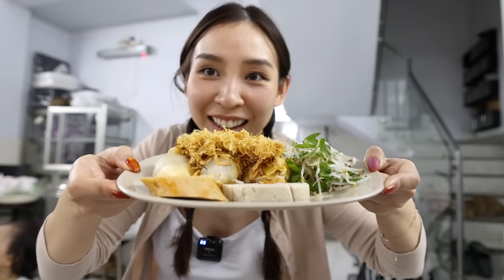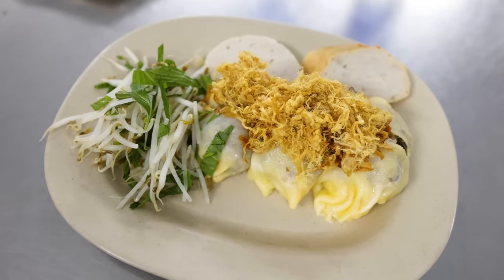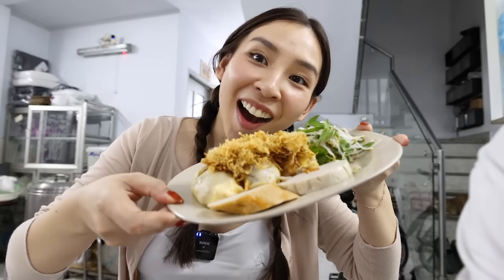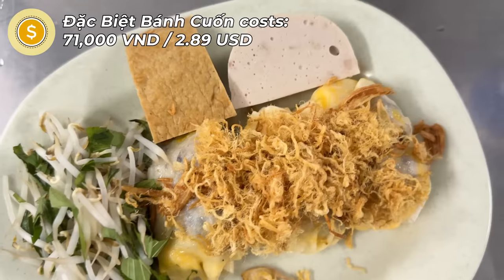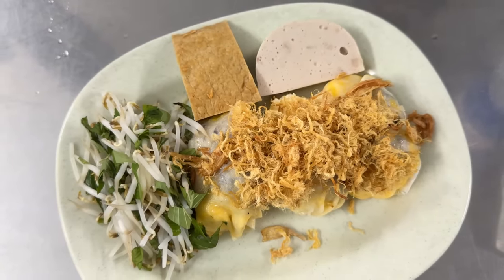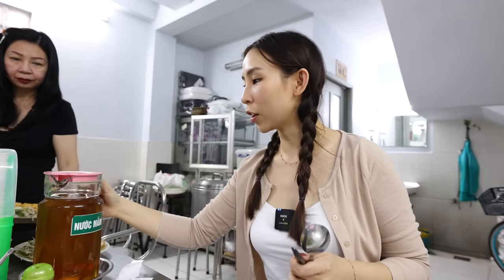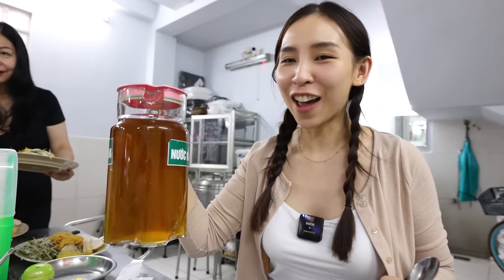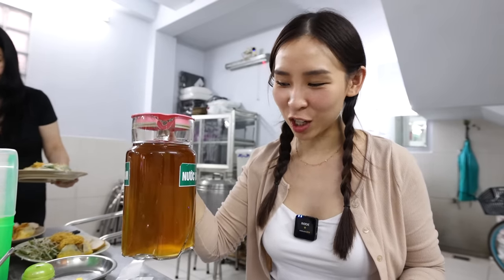Breakfast is served! I ordered the đặc biệt Bánh Cuốn with two types of chả on the side. This came to a total of 71,000 Vietnamese Đồng, or $2.89 USD. This dish is typically eaten with fish sauce — the Nước Mắm. I thought it was a jug of iced tea, but this is fish sauce!